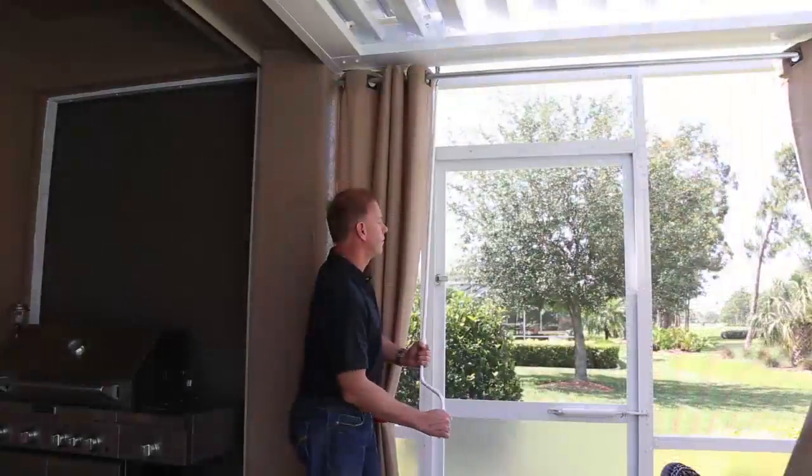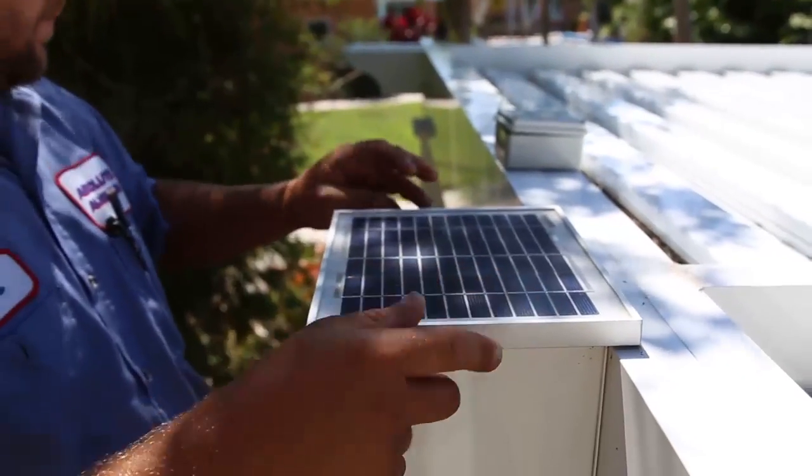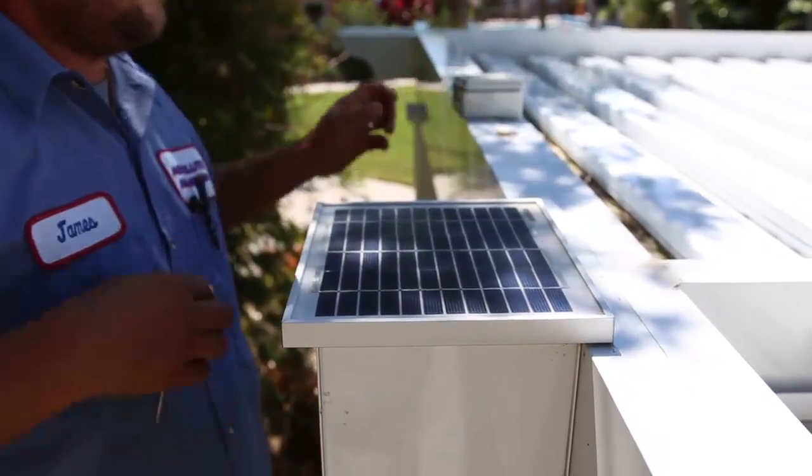There are three operating systems. The first is a manual option with a crank arm. We also have two options that can be controlled remotely — either hardwired electrically or a solar system, which is dynamite.